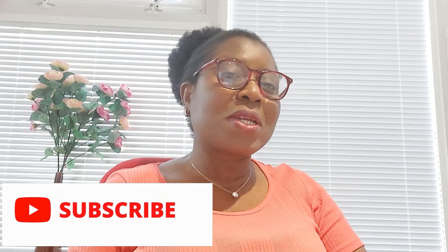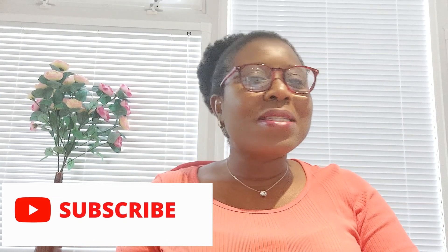Hello everyone, thanks so much for joining me today. My name is Lydia and this is Time with Lydia the Pharmacist. A warm welcome to you all. If you are new to this channel, this is a channel where we educate ourselves on common health problems and provide advice and information on health and well-being. Please don't hesitate to hit that subscribe button and also the notification bell so you don't miss any of my videos.